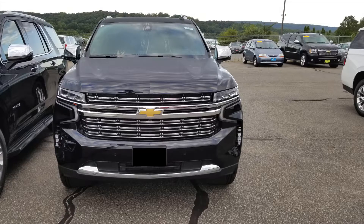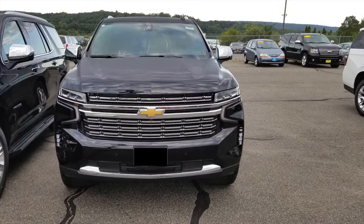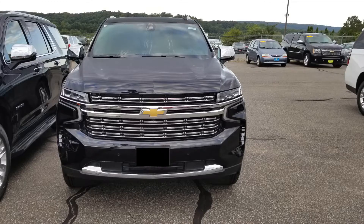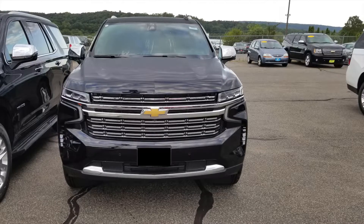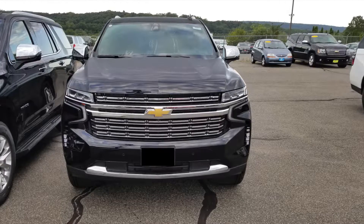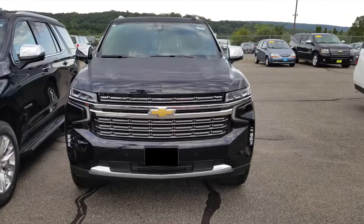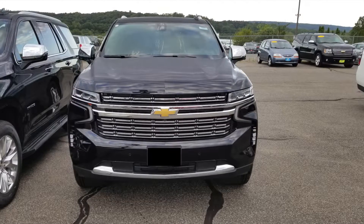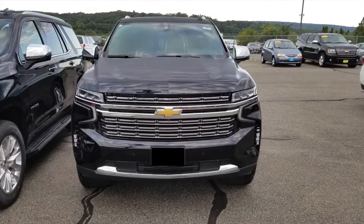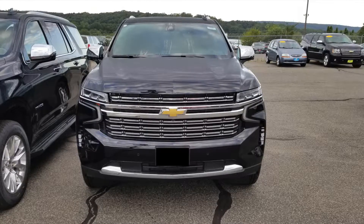Let's take a look at the exterior design of the new 2021 Chevy Tahoe, starting with the front. Comparing it to the previous generation, they both look similar up front. The obvious difference between the two generations is the headlamps — they are definitely a lot smaller on the newer generation. Depending on which trim level you get, you'll also get fog lamps. The more I look at it, the more it looks similar to the previous generation but with a new twist at the same time.